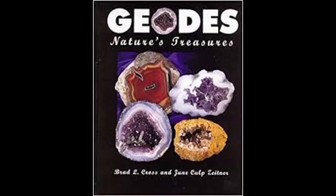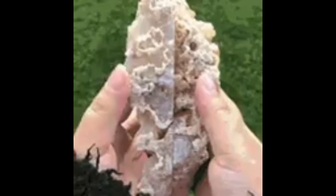Geodes are hollow, vaguely circular rocks in which masses of mineral matter, which may include crystals, are secluded. Number one: igneous rocks. Igneous rock, or magmatic rock, is one of the three main rock types, the others being sedimentary and metamorphic.